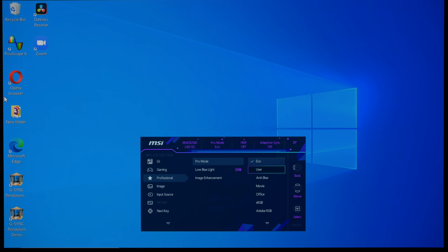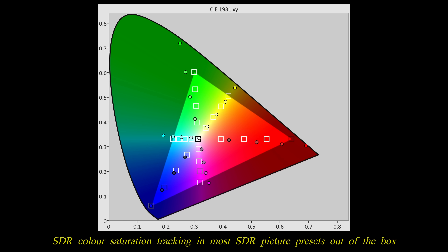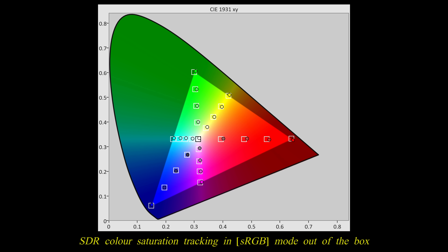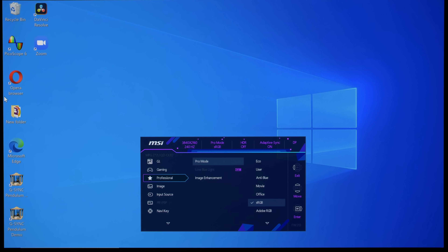Let's set HDR aside for the moment and focus on SDR performance. Most of the SDR picture presets on this monitor are mapped to the QD OLED panel's naturally wide color gamut, with no available options to manually adjust or constrain the color space. The only exception is the sRGB preset found under the Pro Mode submenu, which accurately tracks the sRGB/Rec.709 gamut, making it the most suitable choice for SDR content. That said, color temperature adjustments are locked out in sRGB mode, meaning you are limited to the factory calibration.